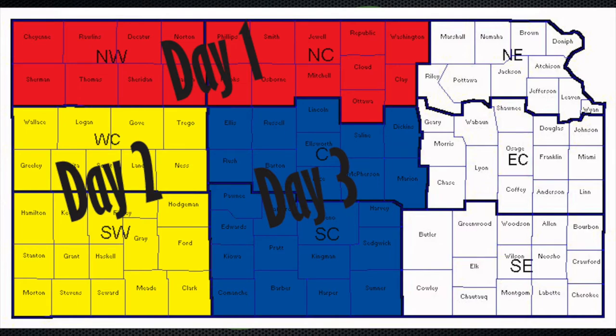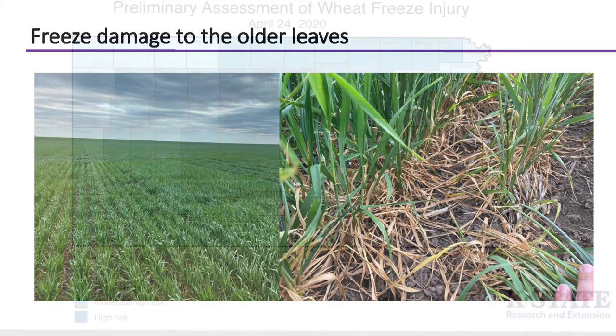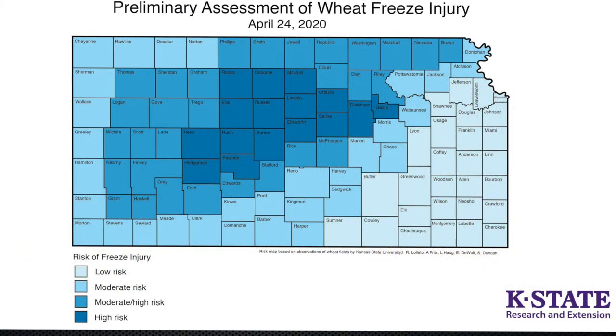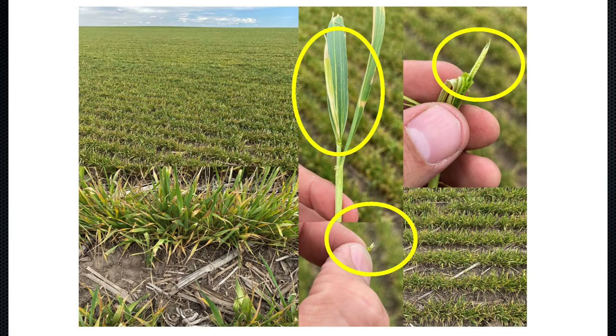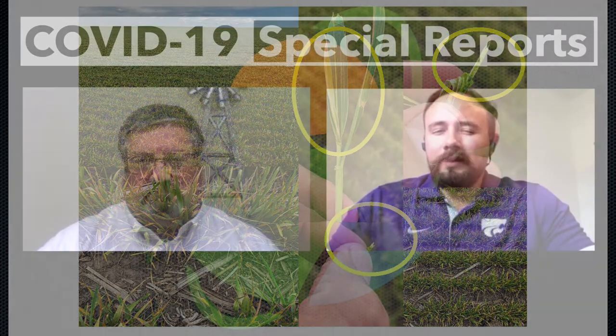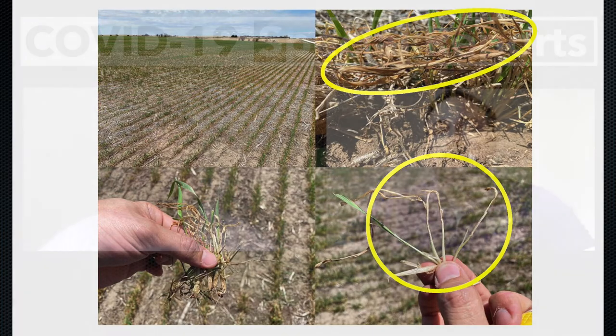An overview of the crop from May 19th through May 21st: in north central Kansas, the crop was really affected by the freeze damage we had in early April, combined with drought stress, especially in the Phillipsburg area. As we moved east from there, the effects of the freeze damage were less apparent, especially because there was more moisture as well.